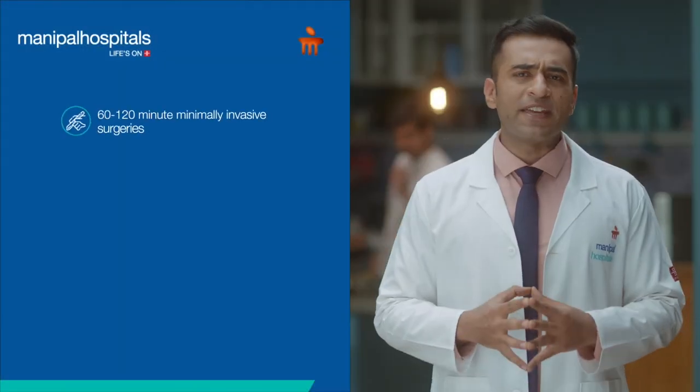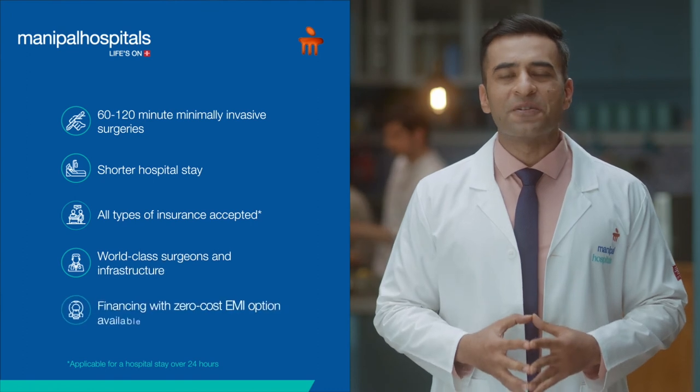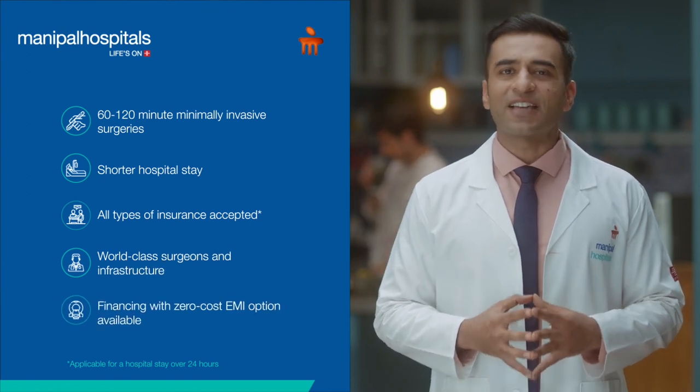Get treated for many ailments in less than 24 hours. Safe Surgery, Matlab Manipal Hospitals. Because our stars are our doctors. No more excuses.